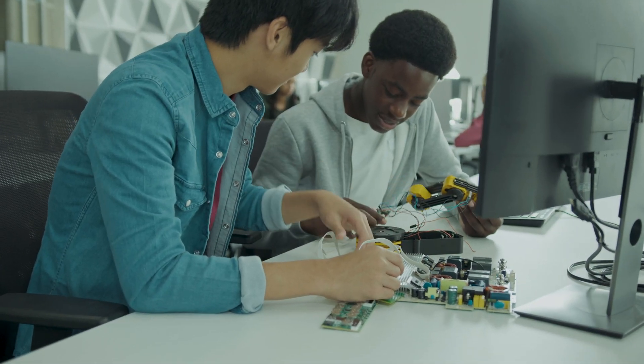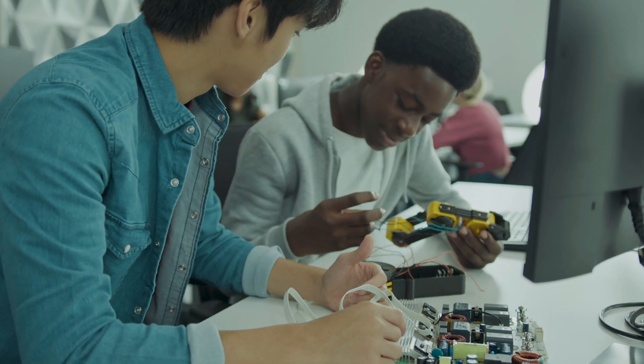Step one is to obtain relevant education. As a field service engineer, you're going to need a high school diploma or equivalent level of education. Focusing on subjects like math, physics, and computer science are going to help you lay the foundation needed for technical knowledge.